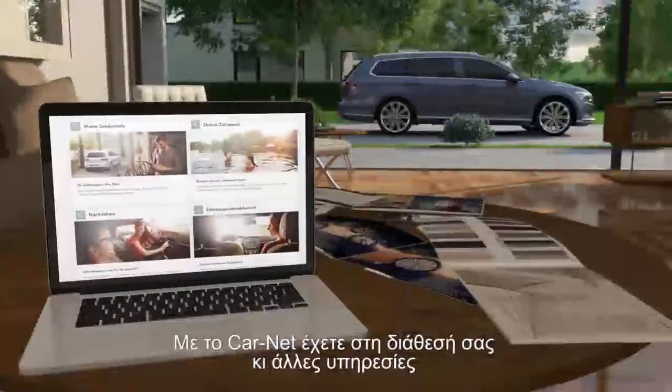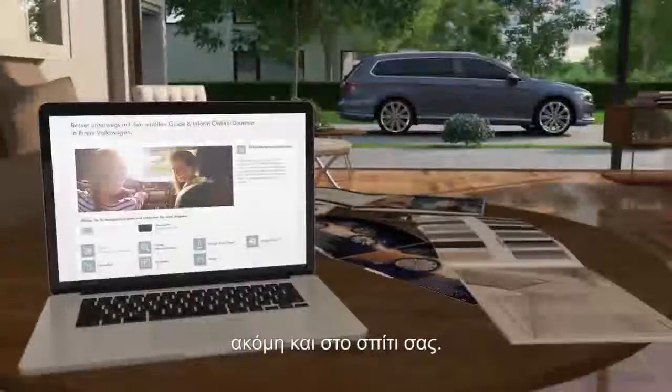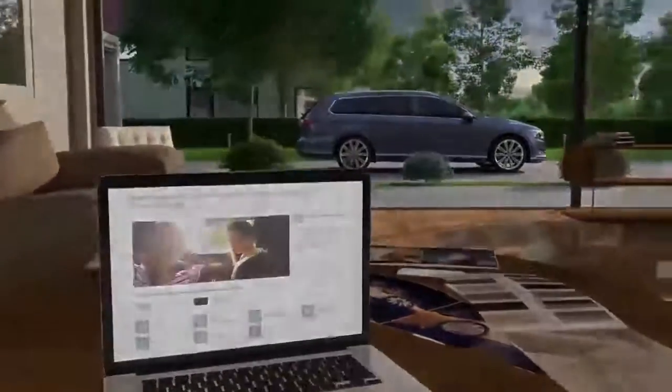With the CarNet portal, further useful services are available, even comfortably at your desk. With CarNet Guide and Inform from Volkswagen: better information, safer arrival.